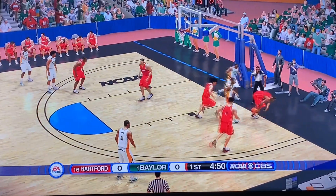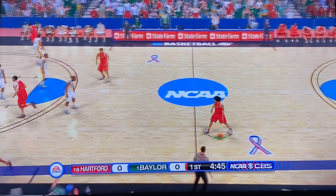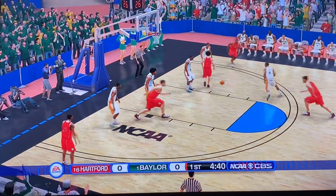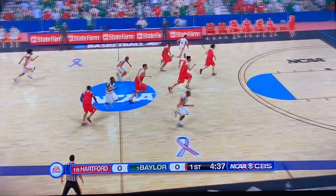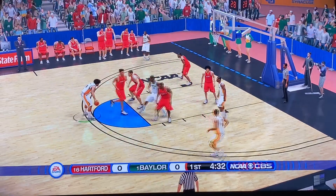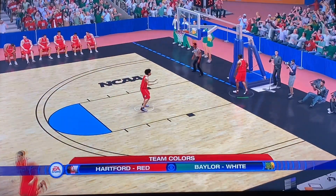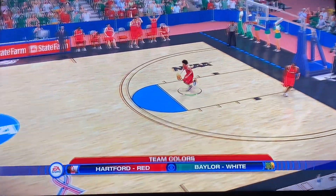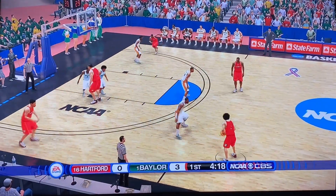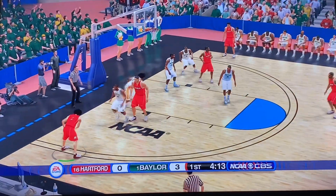Teague with it, looking down low — almost turns it over, and he does turn it over. Maybe Hartford can somehow come up with the huge upset. But Hartford turns it over as well. Both teams being sloppy here to open up this game. A fadeaway three for Mitchell, and he gets it to go! I don't know why he shot that, but it went in to give Baylor the 3-0 lead early on.